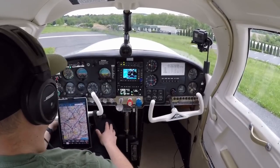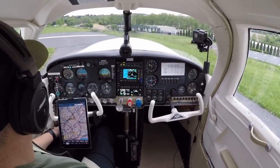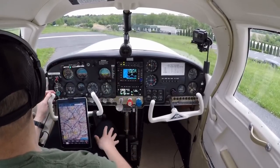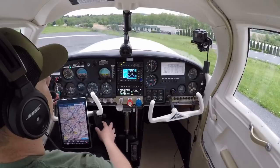Okay. Fuel pump coming on. Fixed-pitch prop is full forward. We've got flaps in. Everything is clear, we're good to go. Braden traffic, Mooney 87 November taking the active 1-8 for departure, left turn out. Braden.